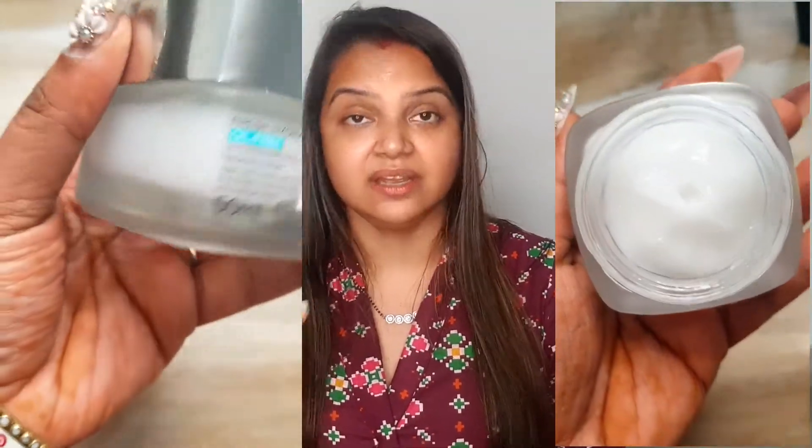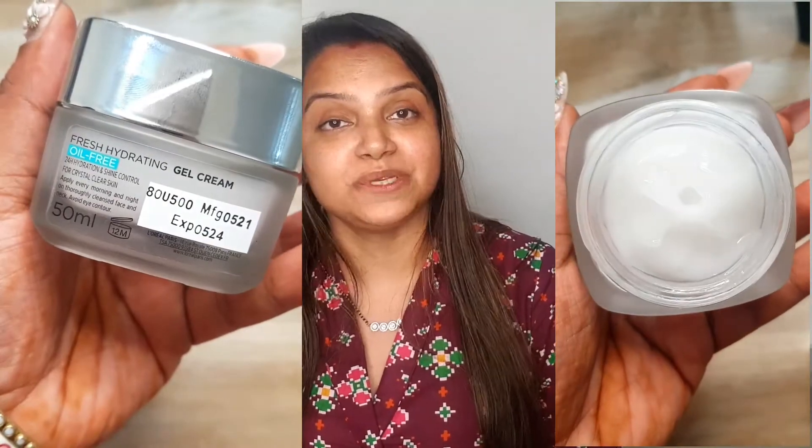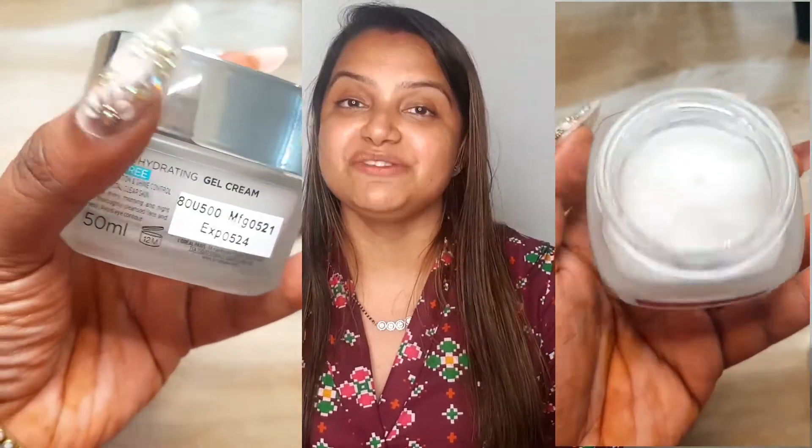Now the first question when we discover something new is — how much does it cost? There are two sizes available: 15ml and 50ml. The 15ml retails for Rs. 299 and the 50ml retails for Rs. 699.